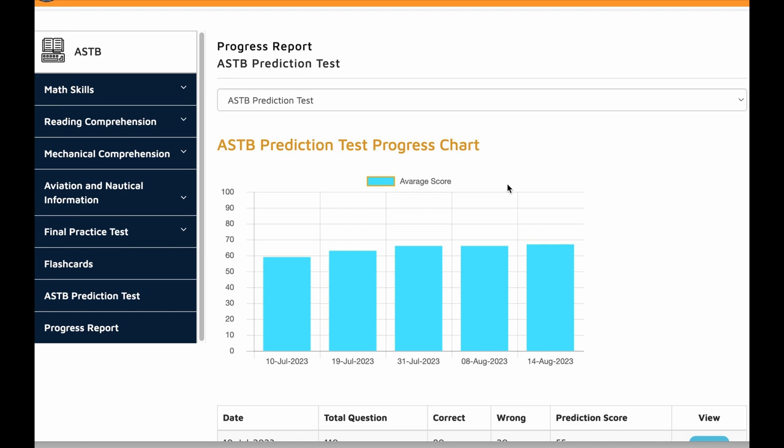Hello, this is Dev here. If you want to take the Navy Officer Candidate Test, OAR or ASTB, I'll give you some very important information that will help you prepare for your ASTB or OAR test.